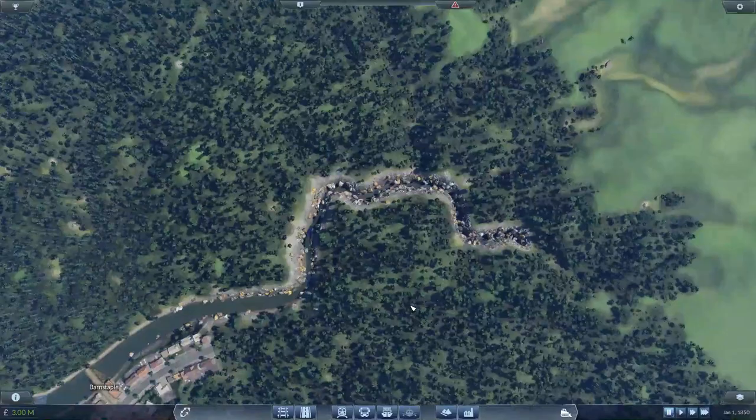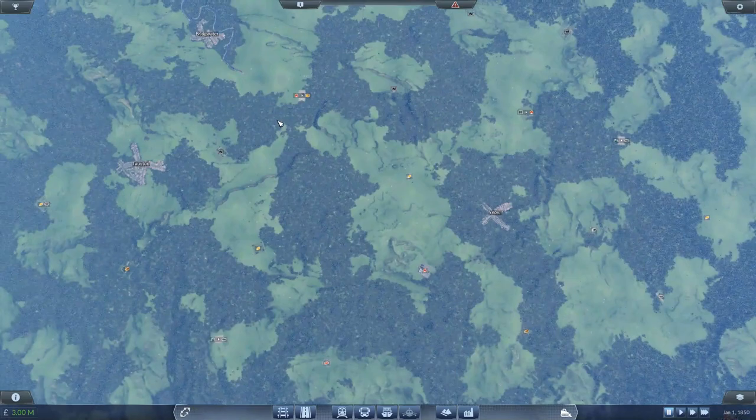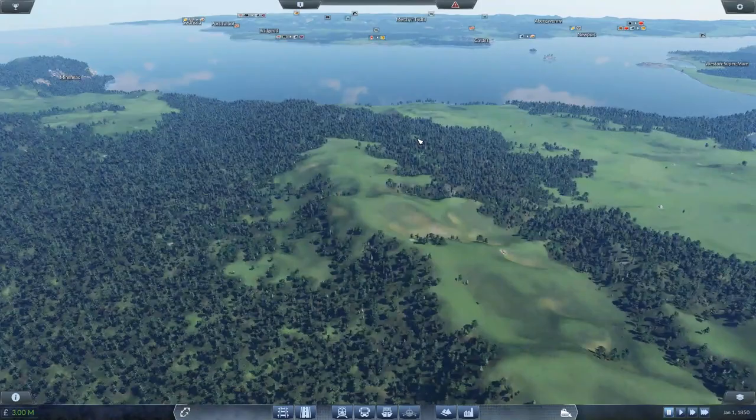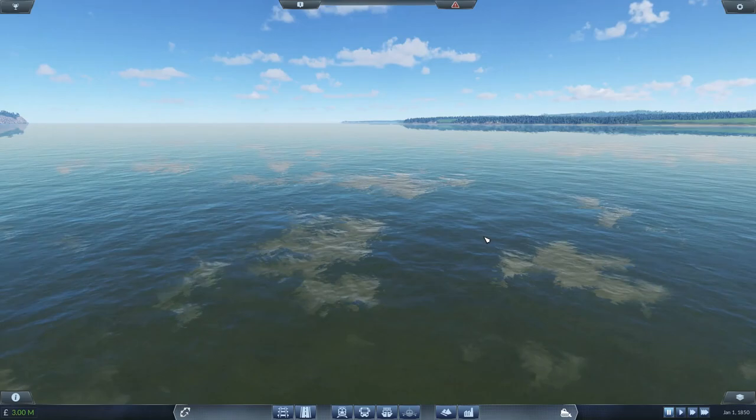Over up here we've got Barnstaple, so maybe we'll do something over here with the river - I might need to increase the width of this stream just a tad. Minehead is something I've included. Taunton, Bridgwater, Yeovil - Yeovil Town. Aside from that, there isn't much here. There's probably going to be a lot of mining and freight in this area.